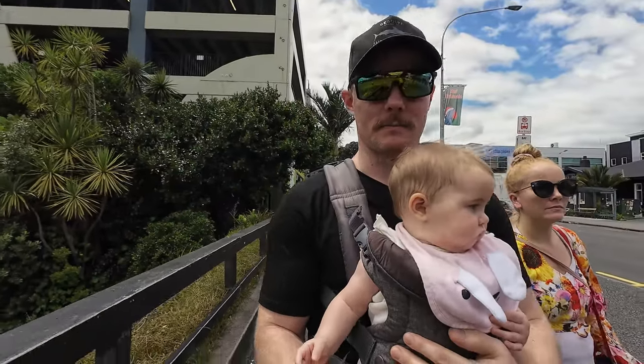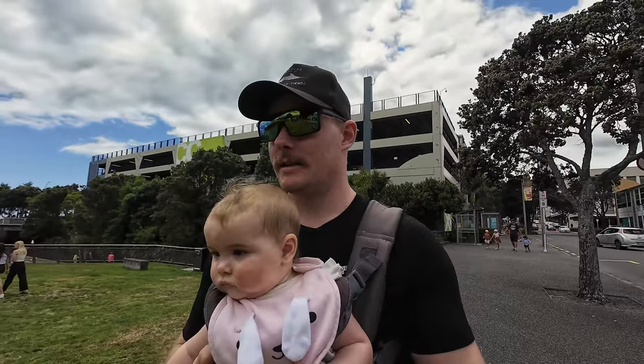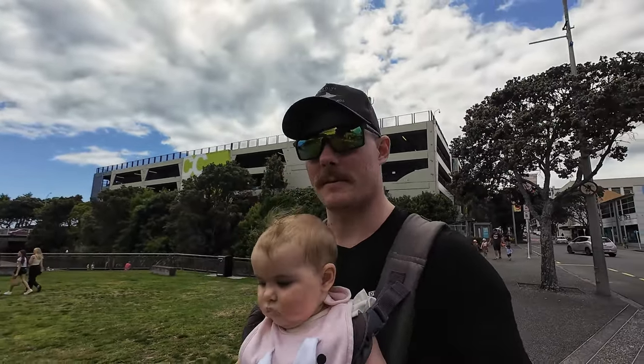Going to check out the museum. The weather's getting windy today so we're going to go to Raglan tomorrow morning, I think, for breakfast — as long as the weather plays ball.